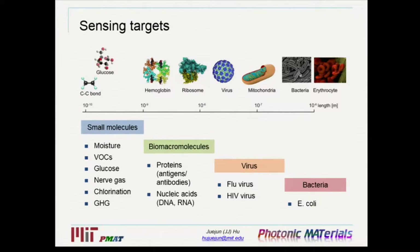Specifically, for the sensing target, we are most interested in chemical molecules — the small molecules that consist of only a handful of atoms, typically with a size much smaller than one nanometer — as well as biomacromolecules. We are most interested in proteins, such as antigens and antibodies, as well as nucleic acids, such as RNAs and DNAs. Some of the sensing principles can also be applied to larger-sized particles like viruses or bacteria.